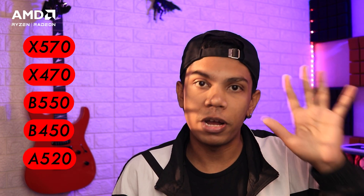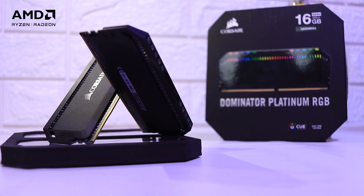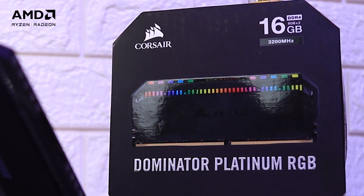Now let's talk about compatibility. If you're building a PC today, there are five motherboard chipsets compatible with these new APUs: X570, X470, B550, B450, and A520. If you already have one of these, just download the latest BIOS and you'll be able to run this APU in your existing motherboard. Also, high-frequency RAM — 2400 MHz, 3200 MHz, or 3600 MHz — will significantly benefit both gaming and video editing on these APUs.